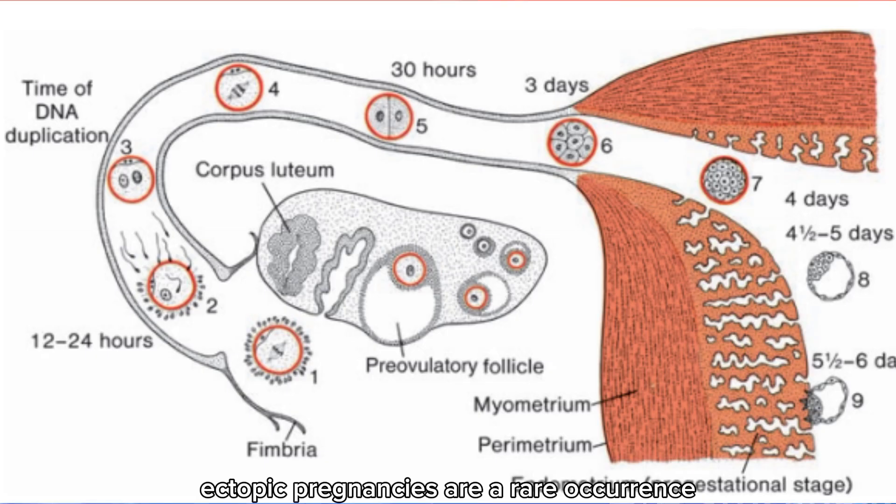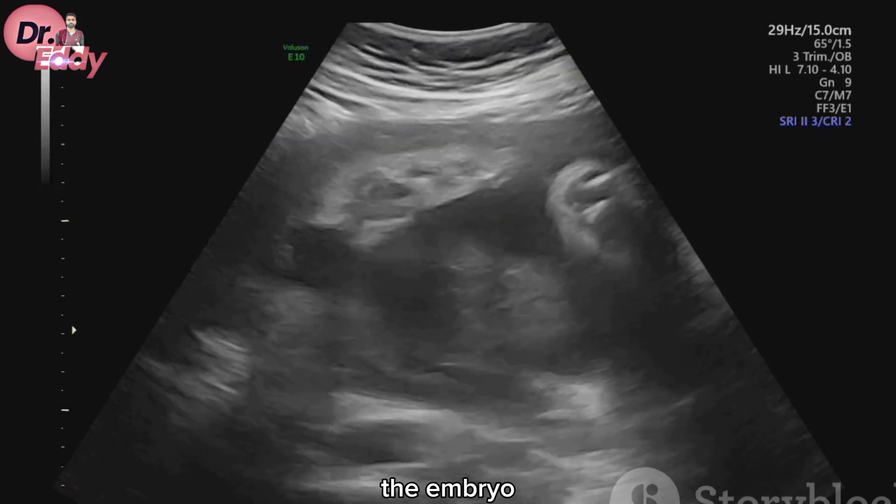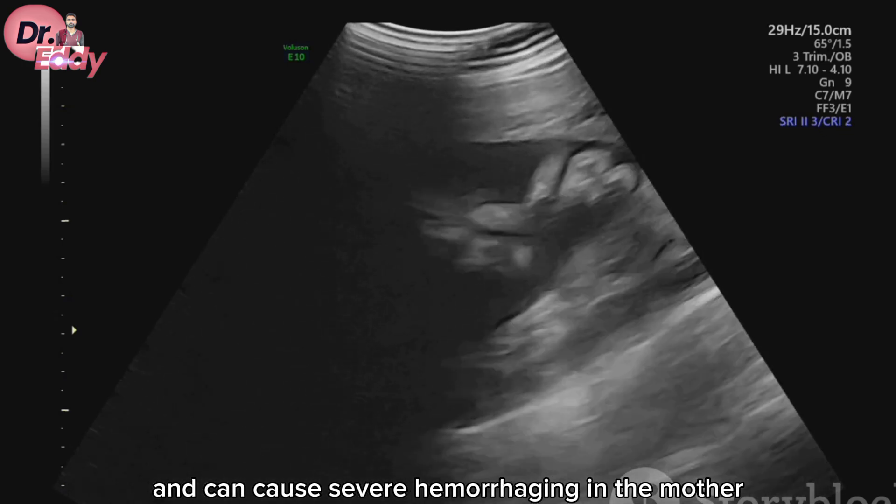Ectopic pregnancies are a rare occurrence, happening in only 2% of all pregnancies, but they account for an alarming 9% of all pregnancy-related deaths for the mother. In most ectopic pregnancies, the embryo doesn't survive past the second month of gestation and can cause severe hemorrhaging in the mother.